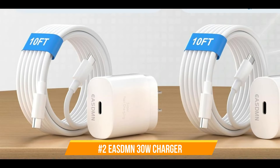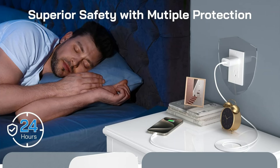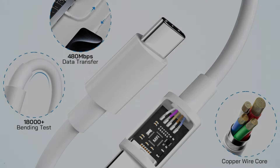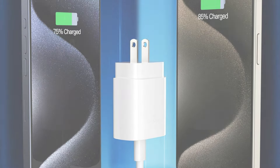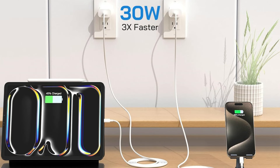On number two, we have the Easdom 30W Charger. Consider the Easdom 30W Charger if you're looking for an additional dependable and effective way to charge your iPhone 16 series. With a maximum output power of 30W, this USB-C charger uses the most recent PD 3.0 fast charging technology, which allows for significantly faster charging than a 20W charger — three times as fast as the original 5W charger. The iPhone 16 series can be charged to 68% and the iPad series to 45% in just 30 minutes.